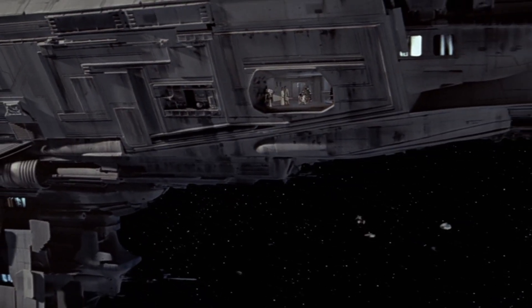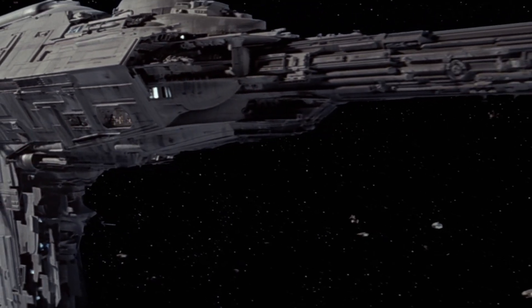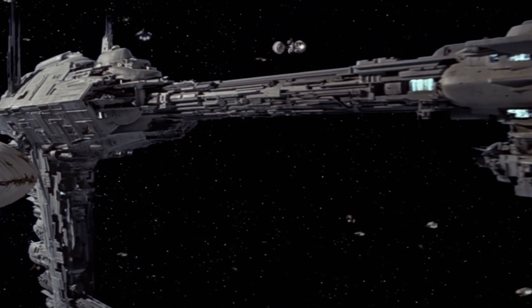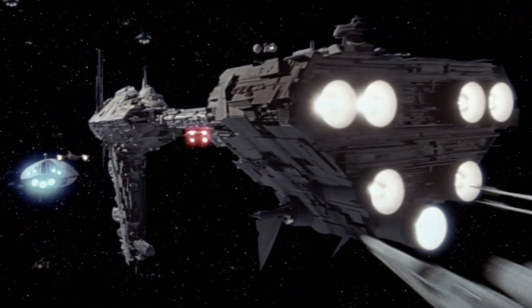So even though Nebulon B is a fictional starship designed with aesthetics in mind, it could be argued that some aspects of its design do contain an element of realism, which further adds to the appeal of this iconic ship.